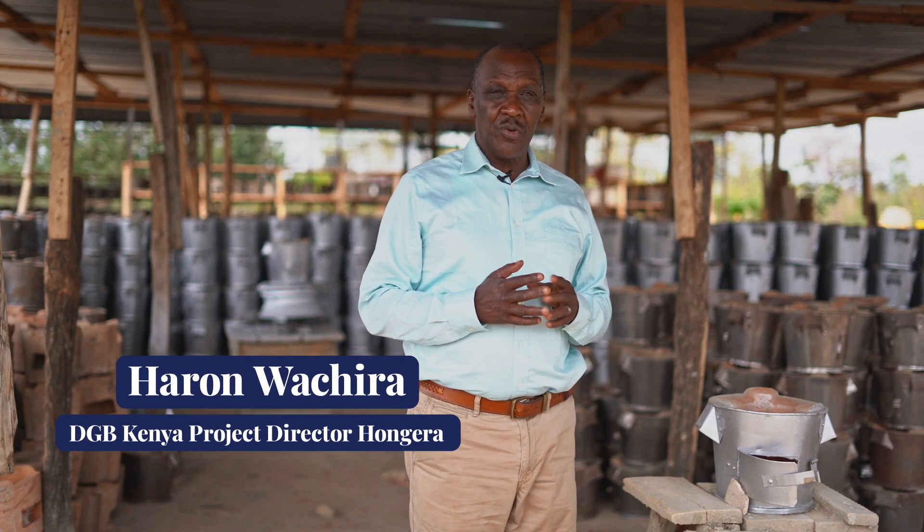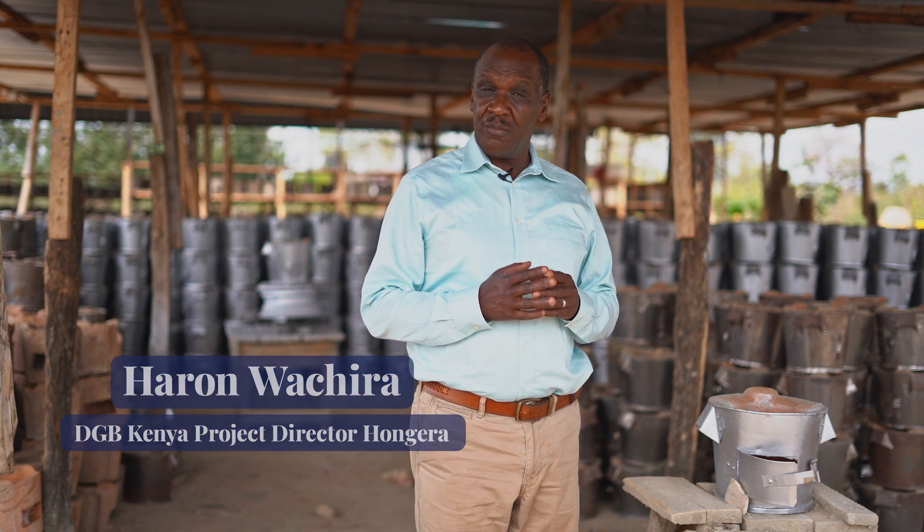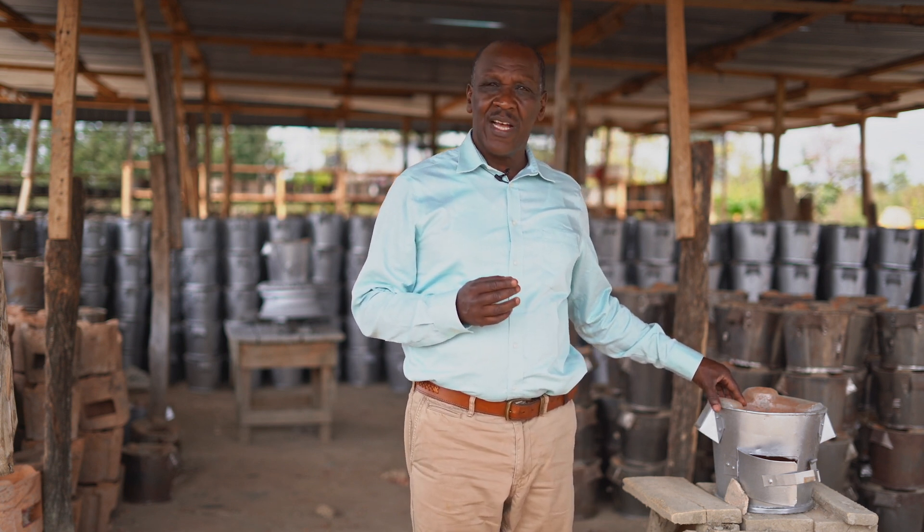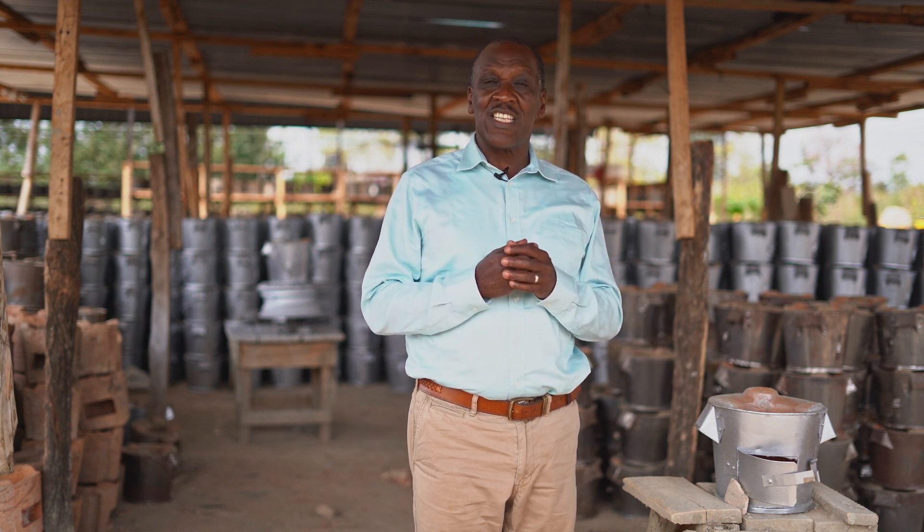The three stone hearth uses about 50 kilograms of firewood every week, and this particular cook stove has a savings capacity of 60 percent.